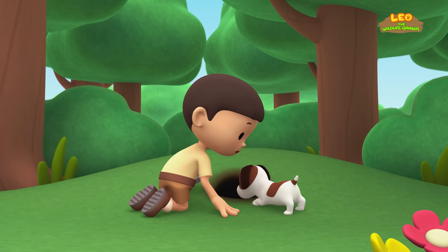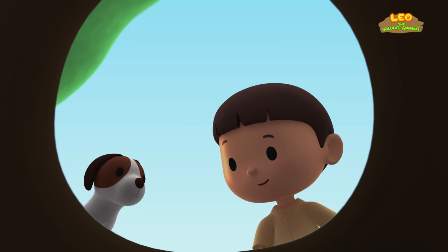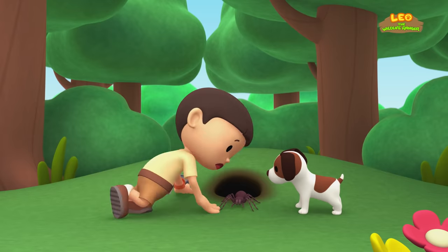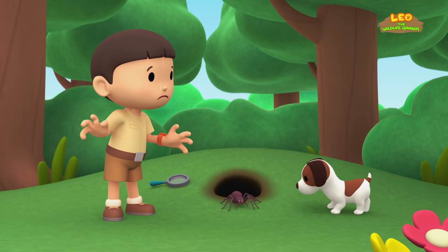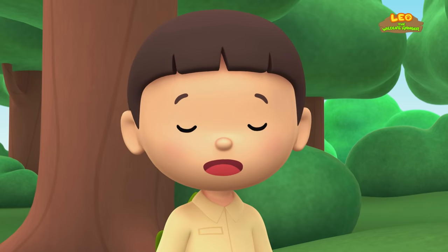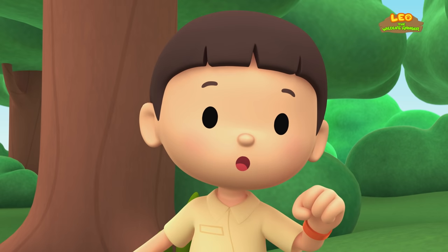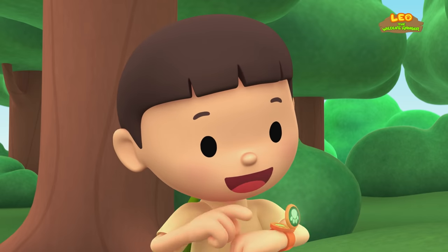Look, it's a hole in the ground. Maybe a rabbit lives here. Listen, I hear the rabbit coming out. Here it comes! Yikes! That's not a rabbit. That's a huge spider. Better keep a distance, Hero. I've never seen such a big spider before. We should take a photo and send it to my sister Katie. She is also a Junior Ranger.